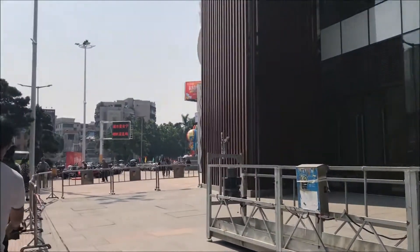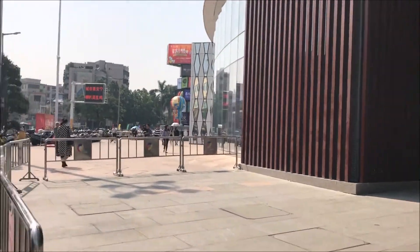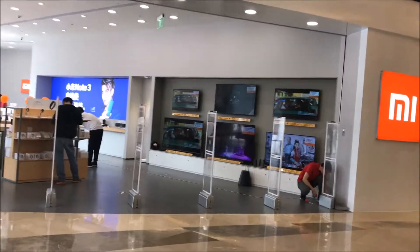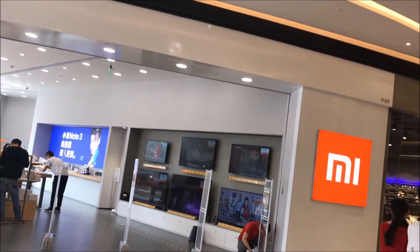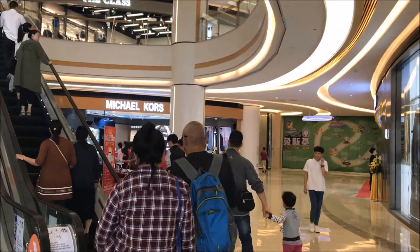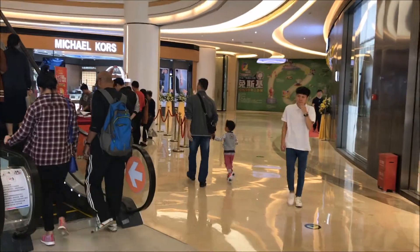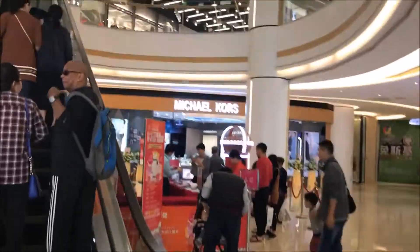They've been building this for all the past two years that I've been here, so I'm interested to see how it came out. Let's start with the Xiaomi store — all the Chinese brands are trying to imitate Apple. Michael Kors, not even sure what that is. It's all cleaned up.